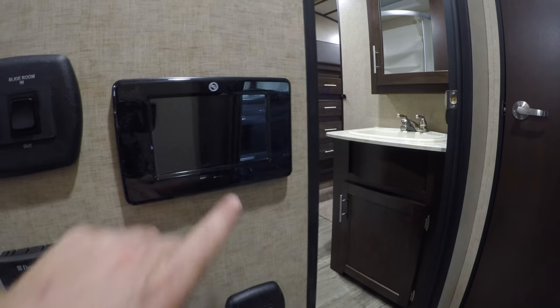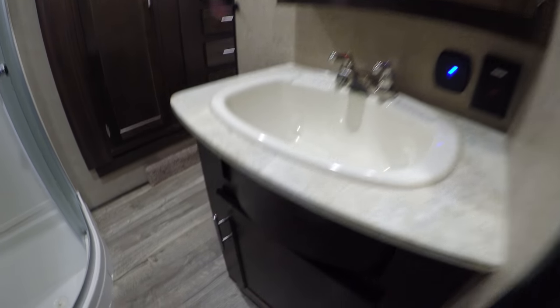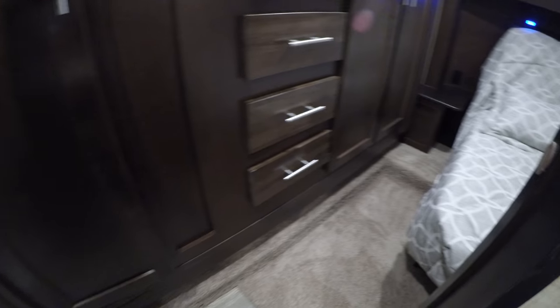All your controls right by the door for the slides, inverter, and awnings — touchscreen controls right here. We've got our medicine cabinet, a nice big sink, storage underneath the sink. Then we've got our shower — I'm just going to hop in here for a second; I'm five-nine, just so you have a feel for the space. And then your toilet right here — plenty of knee room. There's a pocket door that closes off the space.